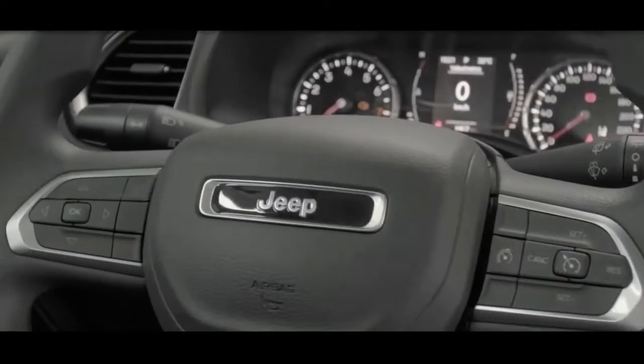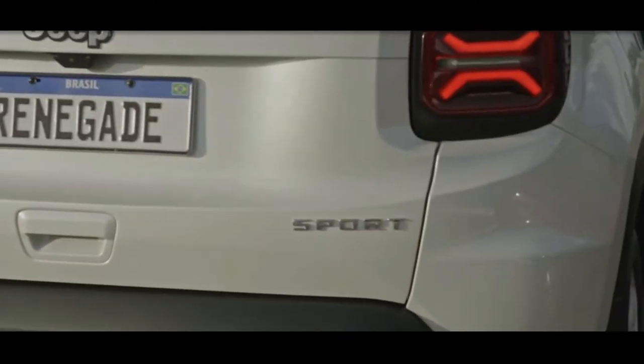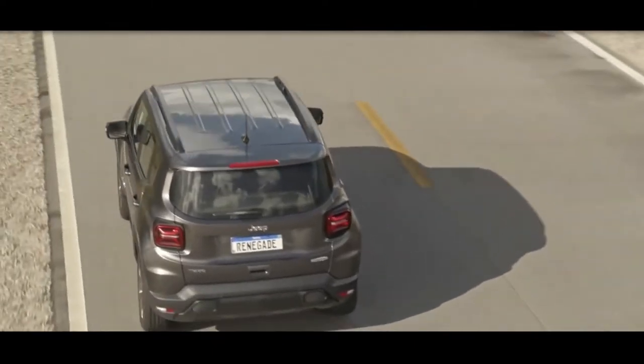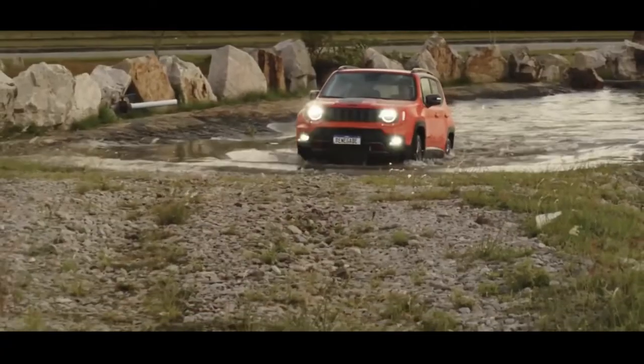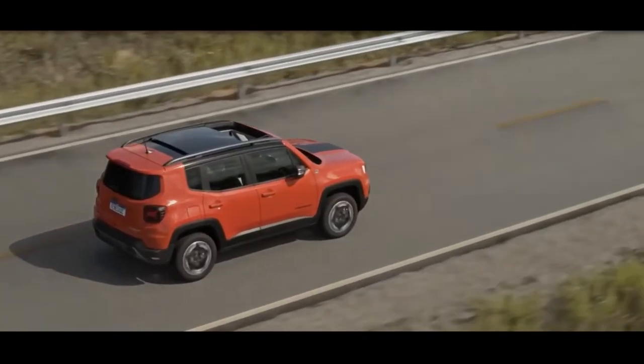Let's get started. As the most affordable Jeep, the 2022 Renegade is an entry point for the lifestyle brand and a rugged alternative to most subcompact SUVs.